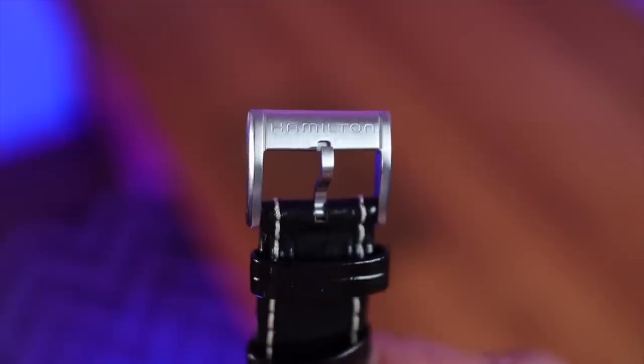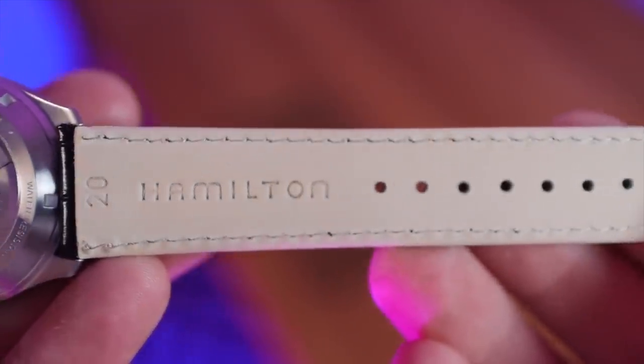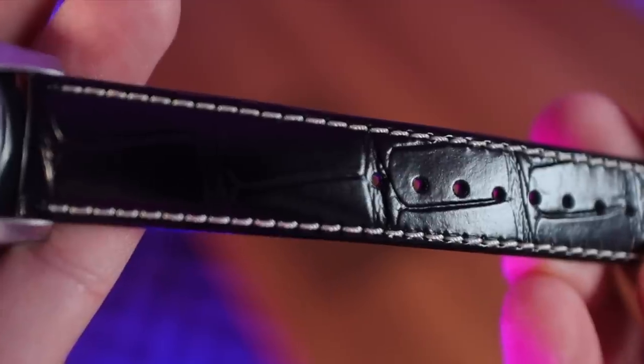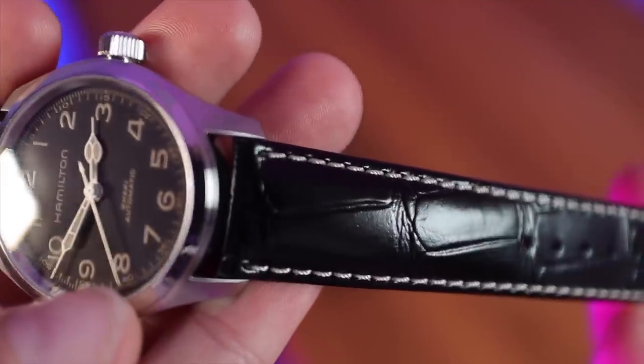The strap is well done with a signed buckle matching the logo on the dial — Hamilton sometimes mixes up their vintage and modern logos, but these match here. It's a leather crocodile-style strap, and it is very stiff. This is going to take a lot of breaking in — being a strap-aholic, I'd probably swap it straight away.